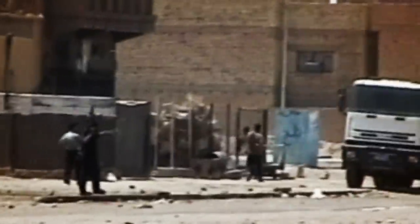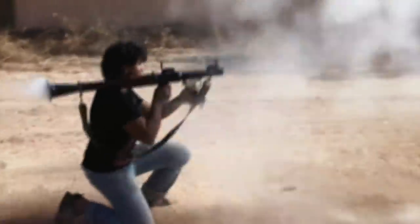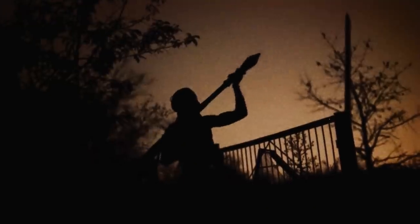Responsible for half of all US casualties during the war in Iraq, the RPG-7 is a compact weapons system that will be remembered as one of the most notorious killing machines in history.